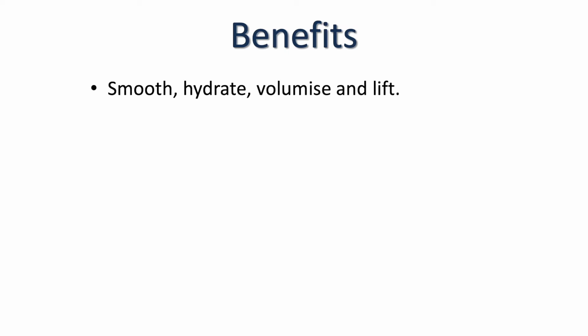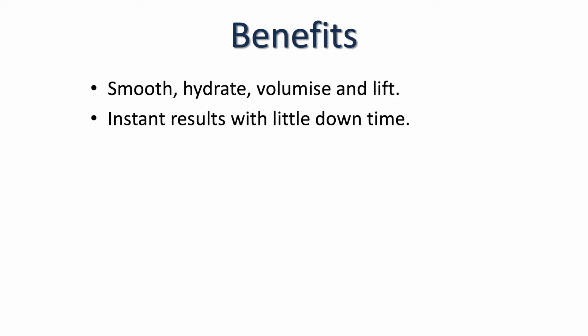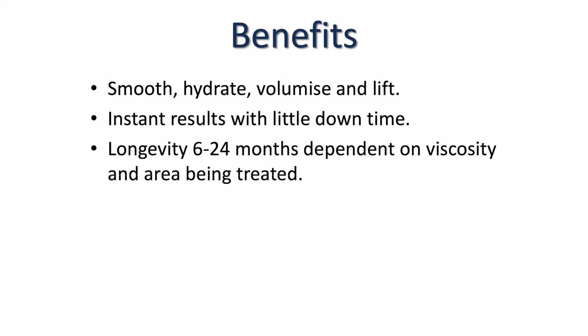So the benefits of dermal fillers: dermal fillers will smooth, hydrate, volumize, lift, and replace lost volume. What I love about them is that you get an instant result — whereas with toxin you have to wait two to four weeks, with dermal fillers patients get that 'wow' as soon as you give them the mirror. There is very little downtime, they are a great alternative to surgery, and longevity-wise you are looking at around 6 to 24 months depending on the area treated and the viscosity of the filler.